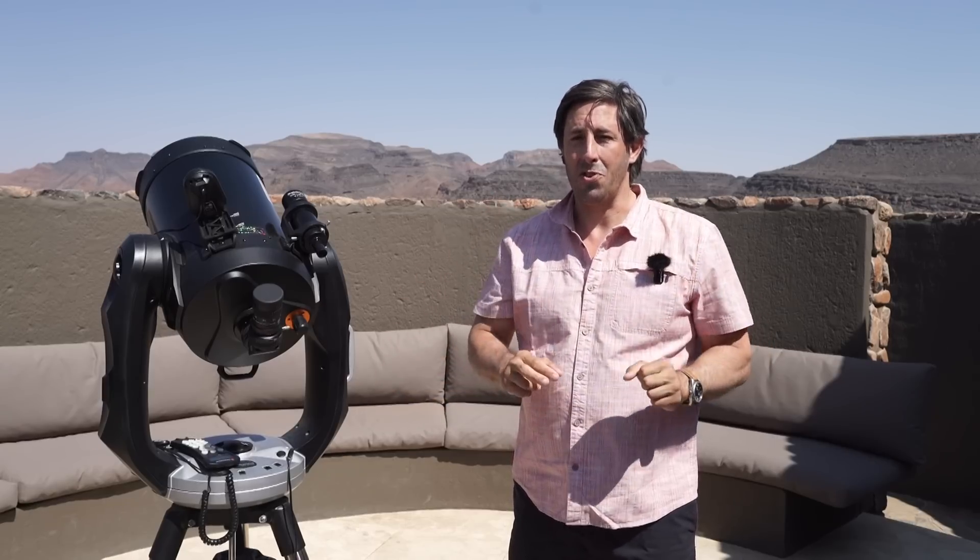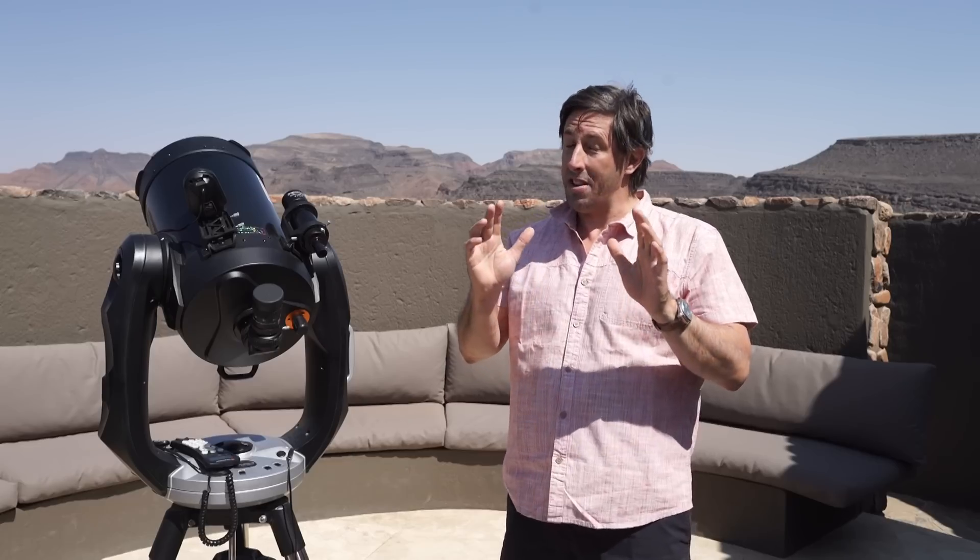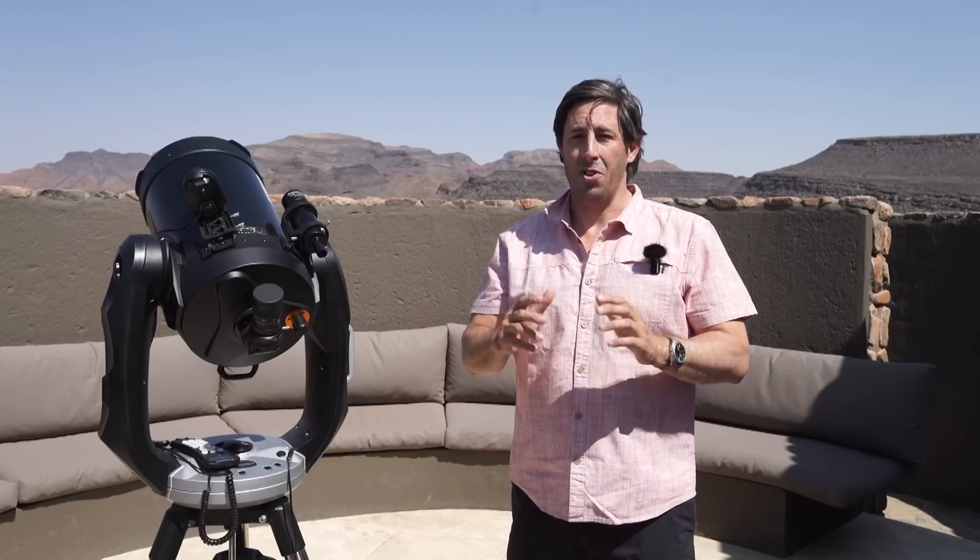I'm really keeping my fingers crossed for this one. The press and the internet are already calling it the comet of the century. Whether it lives up to being the comet of October 2024, we'll keep our fingers crossed that everyone gets to enjoy this beautiful comet.